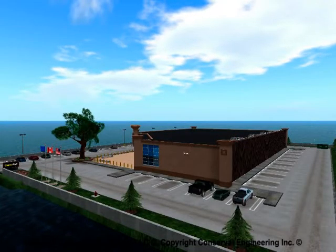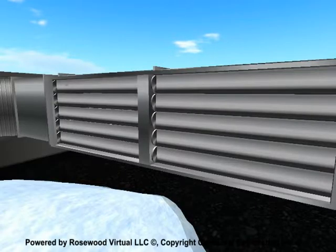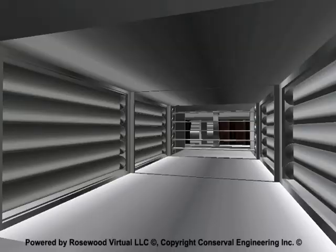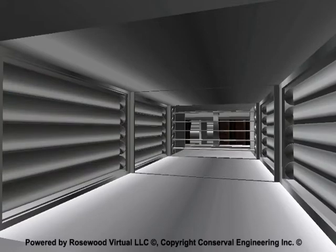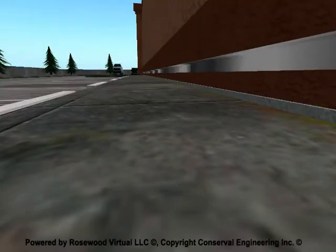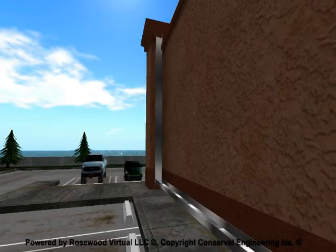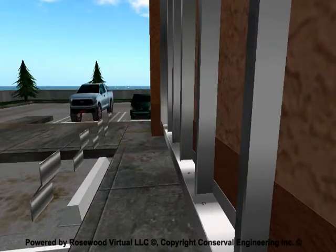CONSERVAL uses their sales solutions to show exactly how their product is applied to an existing building. They demonstrate how it will work in warm and cold climates. They can take a prospect inside the workings of critical components to show exactly how it operates. Now, with all the stakeholders in the same room, CONSERVAL can seamlessly and interactively move inside a 3D virtual medium.